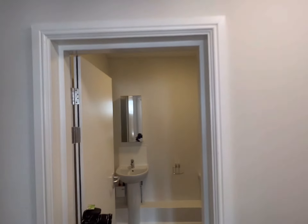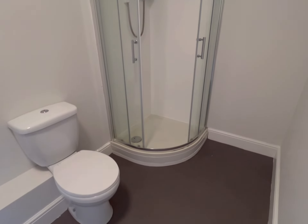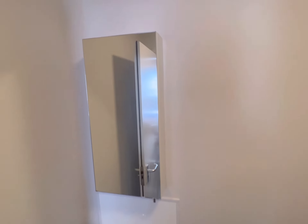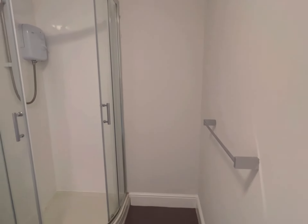So the bathroom's here — you've got a shower unit, your toilet, a basin, shower cupboard, and a towel rail.